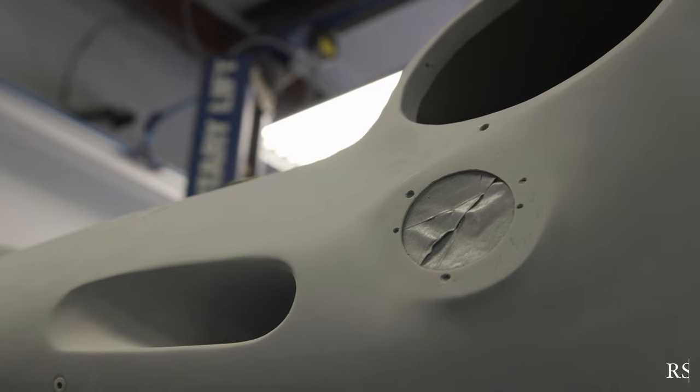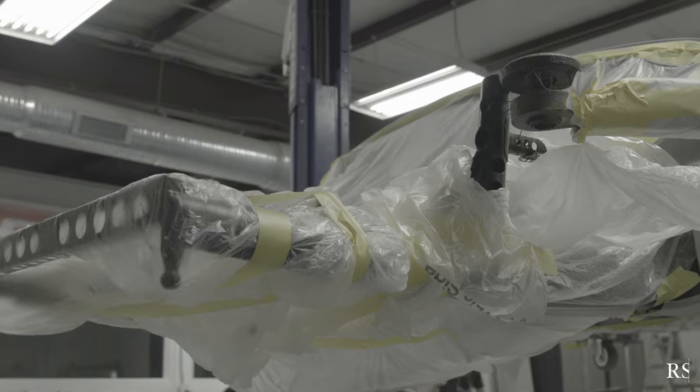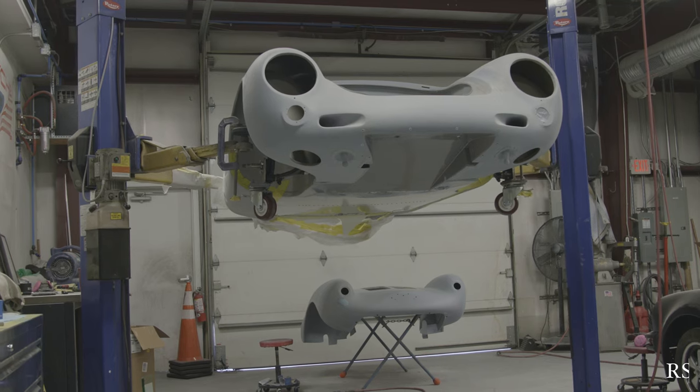As we prepare for the 71st Pebble Beach Concours d'Elegance, we thought it'd be prudent to show some images of the restoration work that went into Porsche 550 Spyder chassis 73.